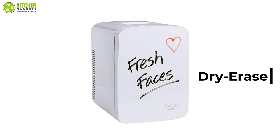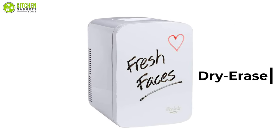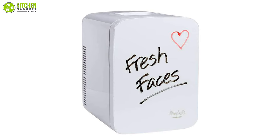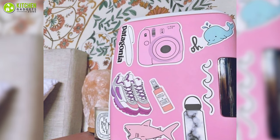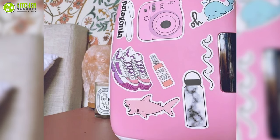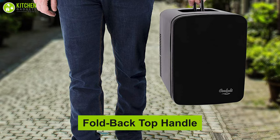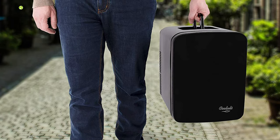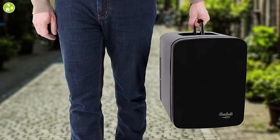Its dry-erase feature makes it easy to make notes about breastfeeding, things to do, places to be, and other little things you might need to remember. You can also decorate it with little decorative items as per your desire, because of its magnetic body. Furthermore, it has a fold-back top handle that allows it to be easily carried without feeling heavy, so one can take it anywhere with ease.